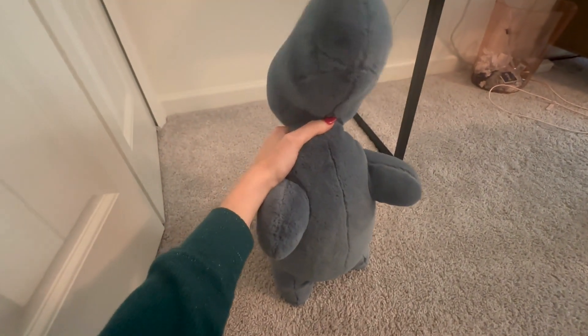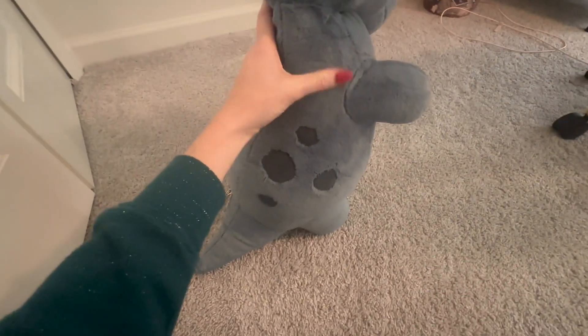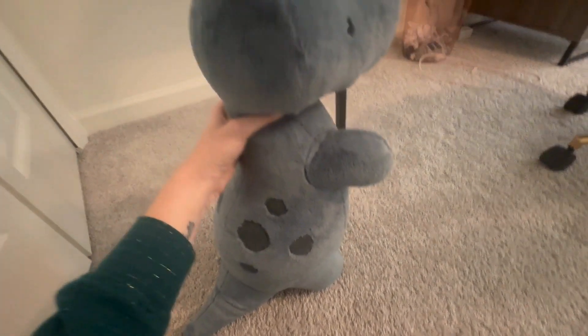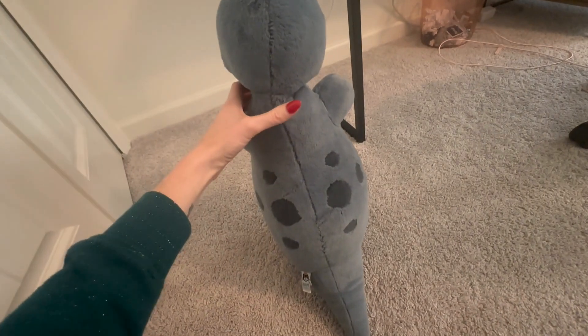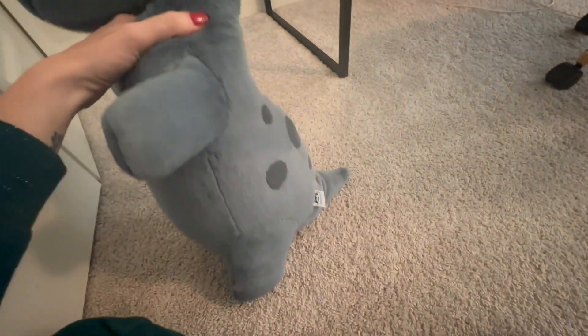They come with these really cute, happy faces. This is the dinosaur. He is like a sage green color, about 17 inches tall. He's pretty heavy, can sort of stand on his own. Super soft, super plush, has these cute little spots on the back — just really adorable.